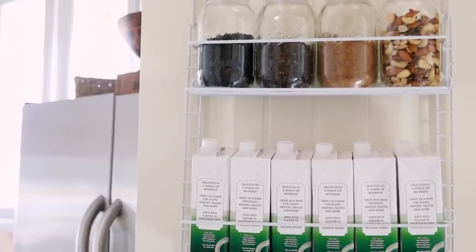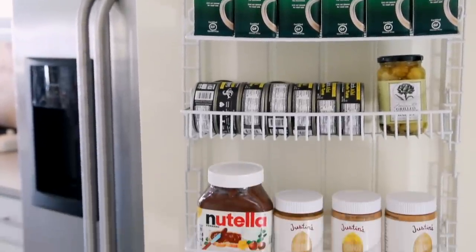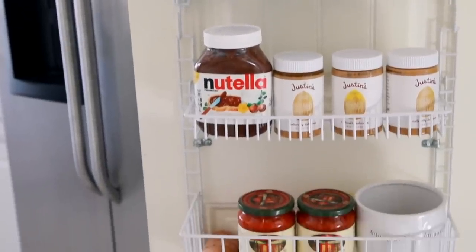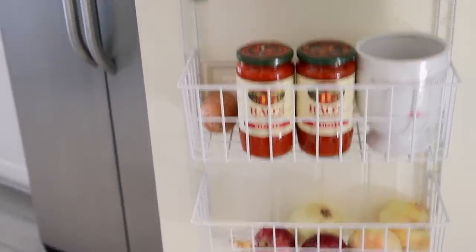Speaking of a pantry area, this over-the-door organizer is so genius. I was running out of space in my pantry — I don't have a huge pantry — so I came across this as a solution and it's perfect. I would recommend anchoring it into your door though. It does come with little screws that you can use to screw in there, and I do recommend that especially if you're going to use heavier items the way that I did, because it will move around otherwise. I love it — it's so space saving.